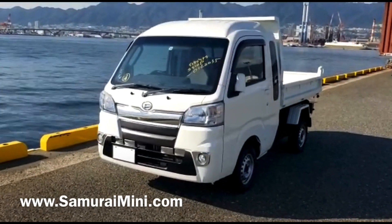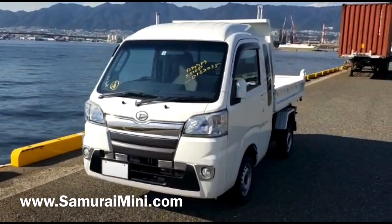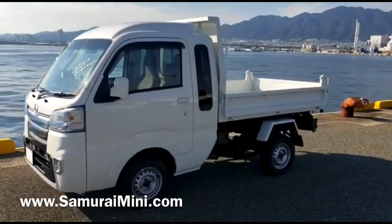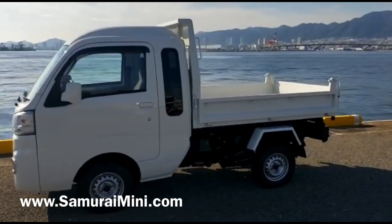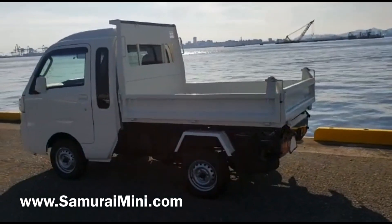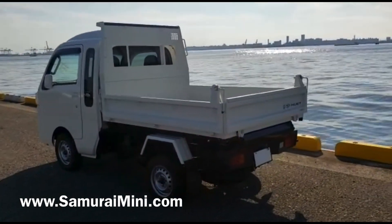Hello everyone, this is Sam from SamuraiMini.com. I've got here an interesting little Hijet Jumbo — this one is a jumbo cab, so extended cab at the back, but it's also got an electric dump bed on the back. Pretty rare and pretty useful — it gives you the best of both worlds in a way.